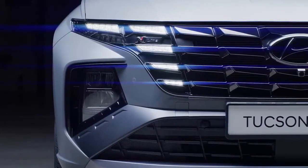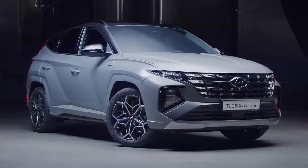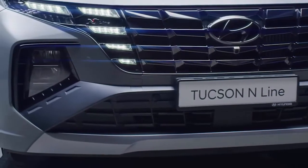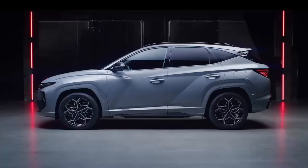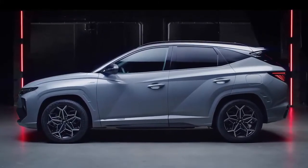The daytime running lights are seamlessly integrated into the grille, thanks to the Elfmirror LED technology. Under the grille there is a wing-shaped bumper with a refined, big air intake. At the side, the DLO is glossy black and the wheel arches match the body color.